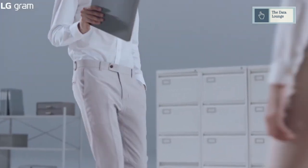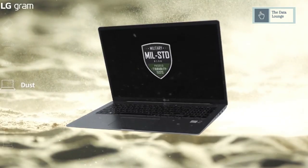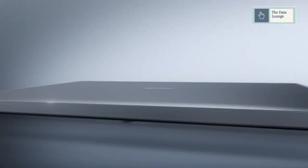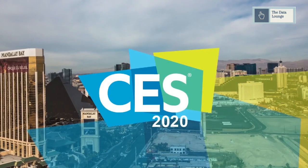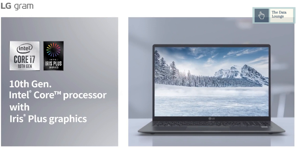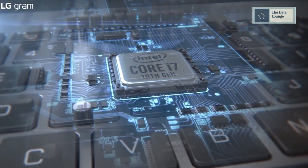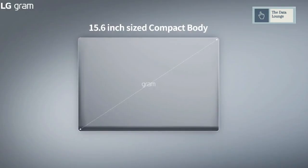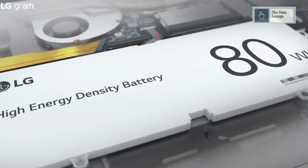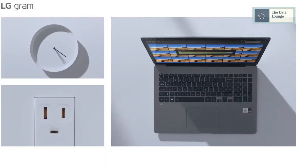LG Gram is the lineup of laptops weighing under 3 pounds by LG, and LG has been updating their Gram laptops ever since it launched in 2016. The new lineup has finally been announced at CES 2020. The LG Gram laptops offer perfect portability and enhanced performance with a 10th-generation Intel Core processor with Iris Plus graphics. The laptop comes in 17, 15, and 14-inch display sizes and with an 80-watt-hour battery, you can get all-day battery life.